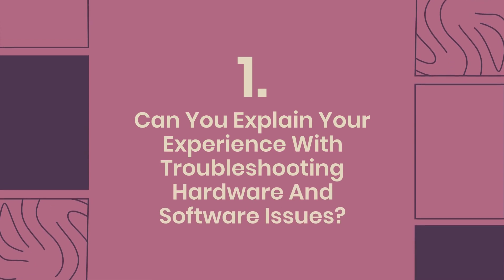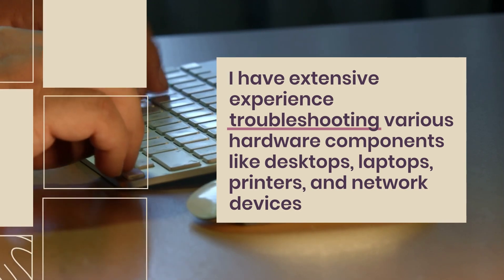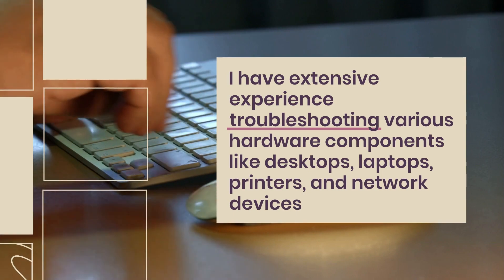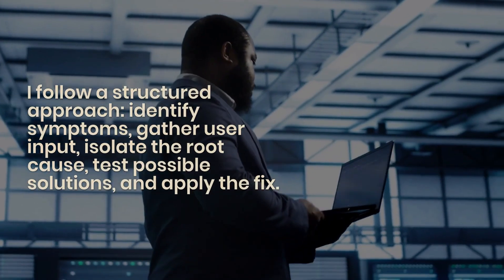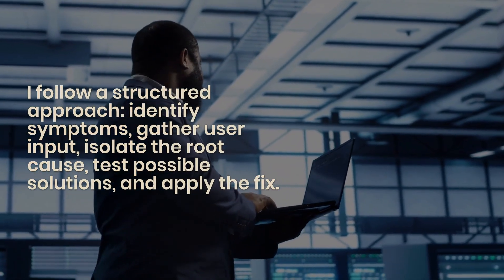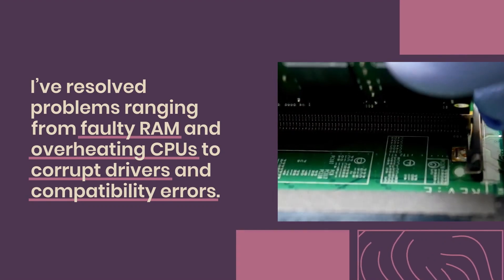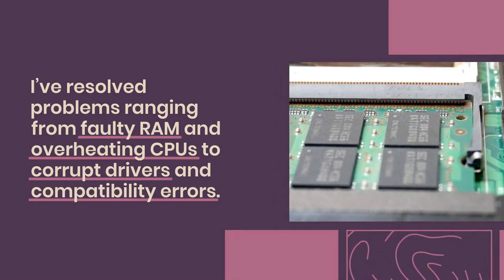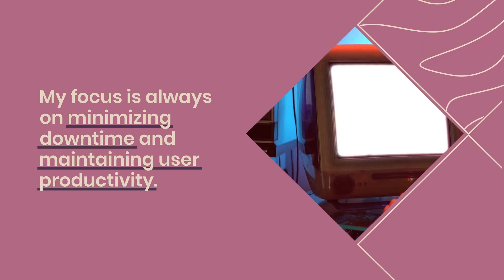Question 1: Can you explain your experience with troubleshooting hardware and software issues? I have extensive experience troubleshooting various hardware components like desktops, laptops, printers, and network devices, as well as software issues including system crashes, slow performance, and application errors. I follow a structured approach: identify symptoms, gather user input, isolate the root cause, test possible solutions, and apply the fix. I've resolved problems ranging from faulty RAM and overheating CPUs to corrupt drivers and compatibility errors. My focus is always on minimizing downtime and maintaining user productivity.